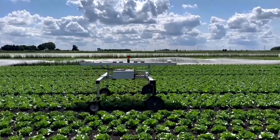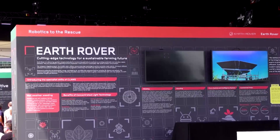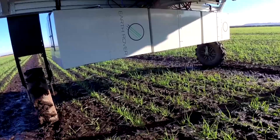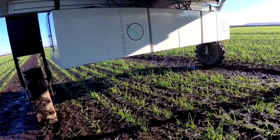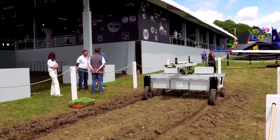CLAWS stands for Concentrated Light Autonomous Weeding and Scouting. The robot was designed by Earth Rover. It uses patented concentrated light technology to eliminate weeds without damaging surrounding crops or soil.